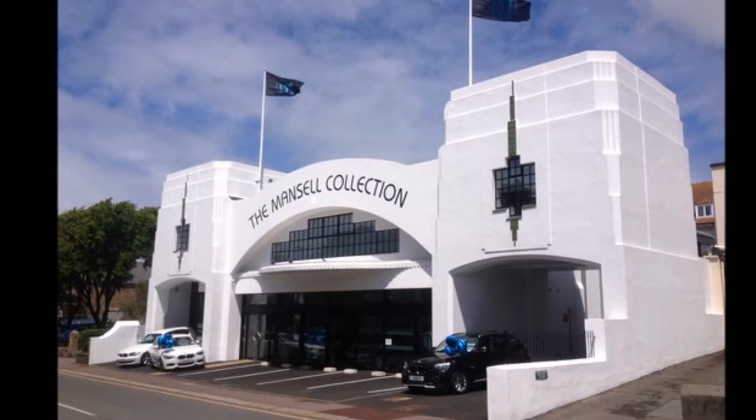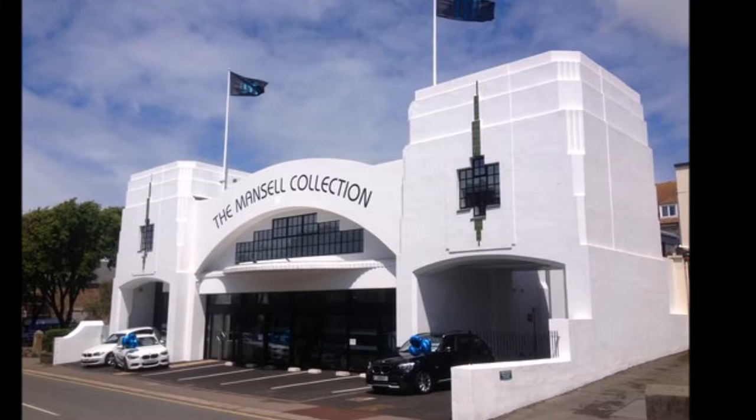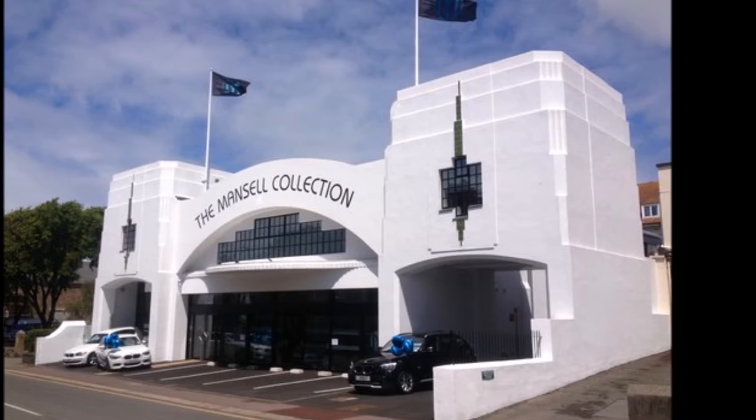It takes about two hours to have a really good look around at everything and enjoy the exhibition. Entry costs £10, but that money goes to charity and it is absolutely worth it. The Mansell Collection is inside this striking building. On the ground floor is a car dealership. You then go upstairs to tour the collection itself.